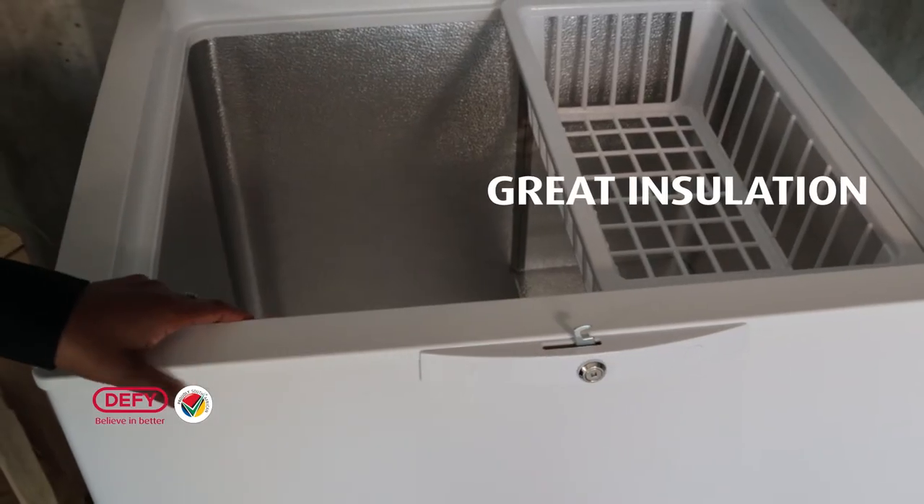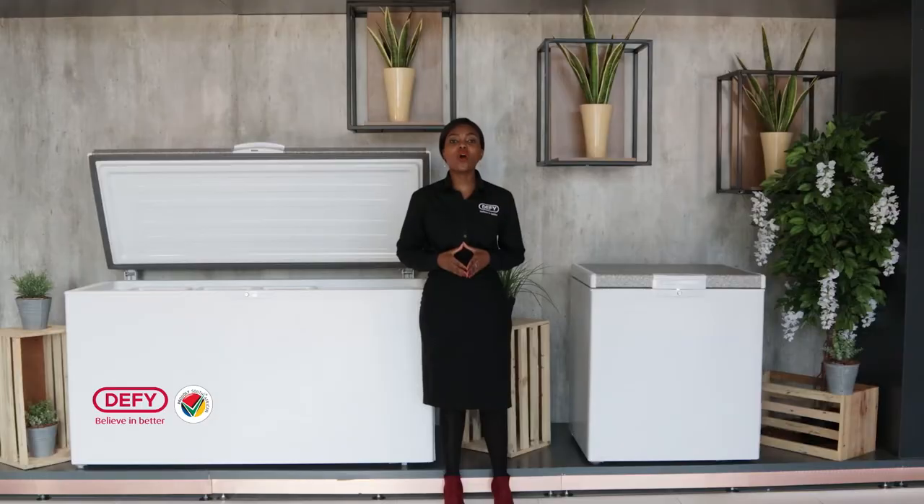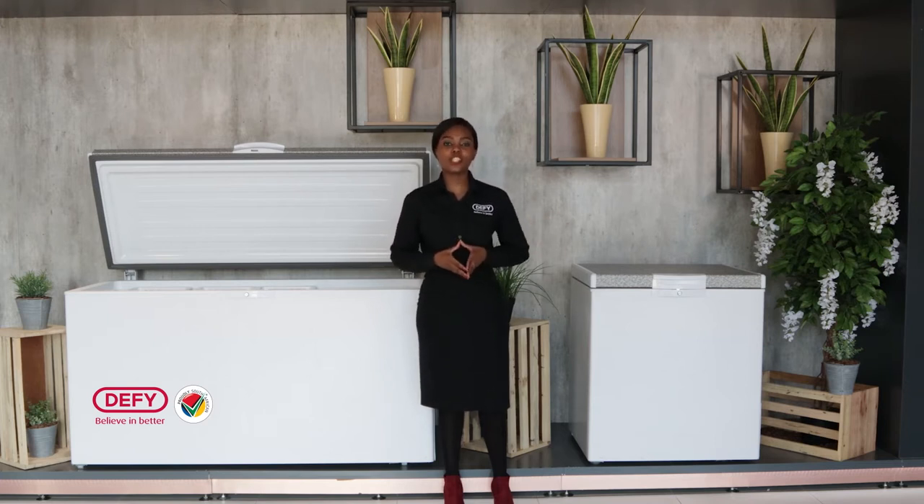We have great insulation — a thick lid with a stepped design that ensures the cold air is locked in when you have a power cut. The thick insulation ensures that the outside temperature does not influence the cold temperature in your chest freezer.